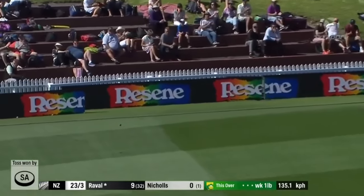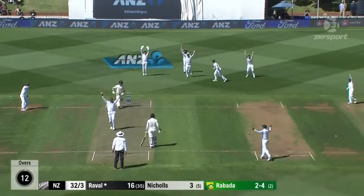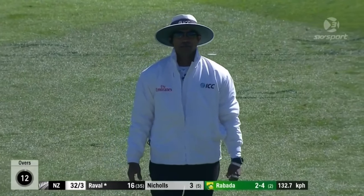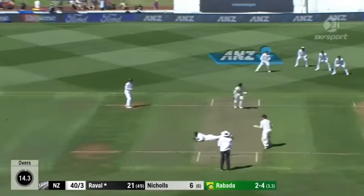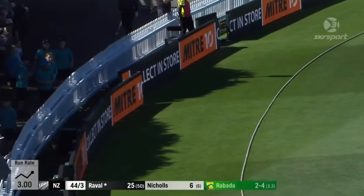Terrific shot too, beautiful timing. Oh, that's close — did it pitch in line? I don't think it did, maybe hinting at pitching. Good shot, that is perfect left-handed opening batting that.